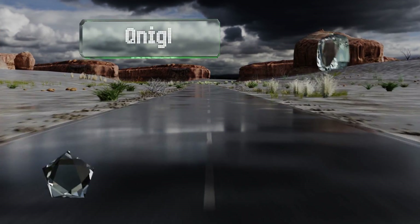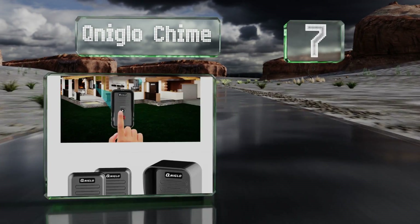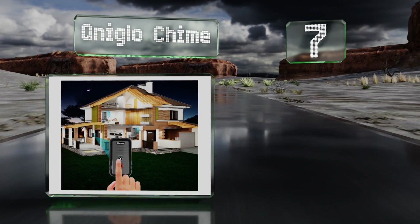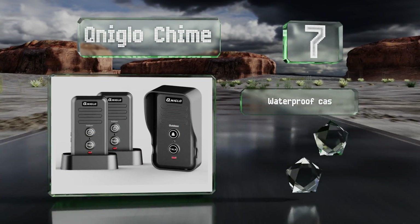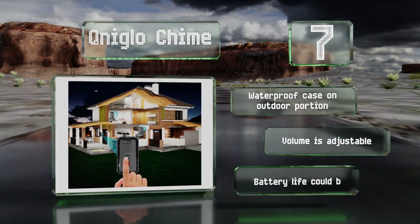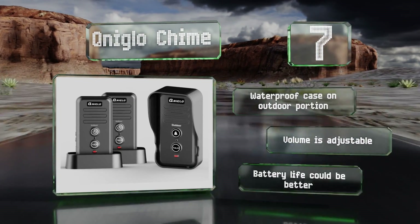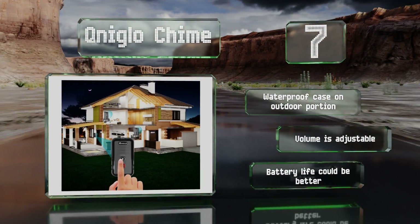At number 7, the QNiglo Chime sets up in minutes, and the portable receiver comes with a sturdy base for positioning in whatever room is most convenient. It has an extensive operating range, so you'll be able to communicate with guests at the front door from the backyard. It includes a waterproof case on the outdoor portion and an adjustable volume, but its battery life could be better.